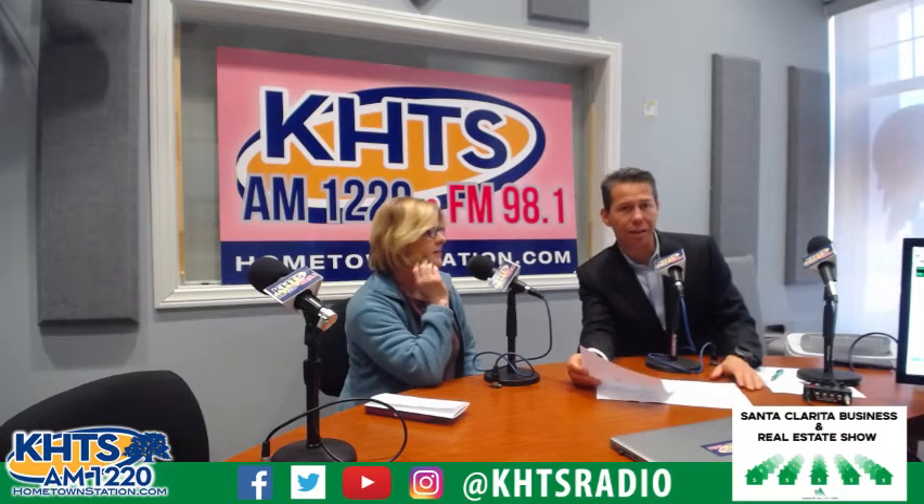Good morning, Southern California, your hometown station K-H-T-S. I'm host Fred Arnold on the Santa Clarita Business and Real Estate Show. I'm joined by listing agent, buyer's agent, short sale agent, real estate consultant Bertie Bush. Bertie Bush has been in the business 13 years. She's with Pinnacle Estate Properties and she focuses on making sure you find the right home for you and your family.